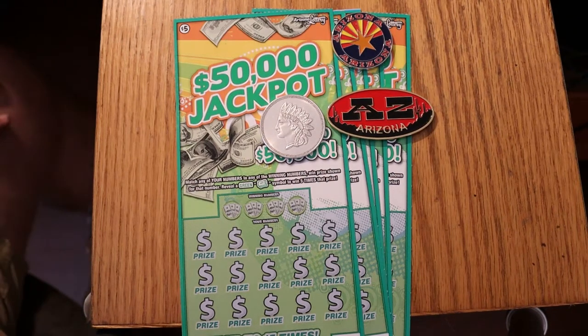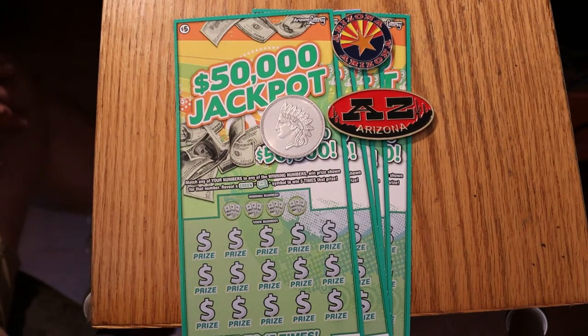Hello YouTube! This is AZ Scratchers with another little scratching session. Today we're going to do some small ones — the new $50,000 Jackpot $5 Arizona Lottery Scratcher. We've got five of them here. The overall odds are typical for a $5 scratcher: 1 in 3.81. Simple game — match the number, find the green money roll, and win five times the prize.